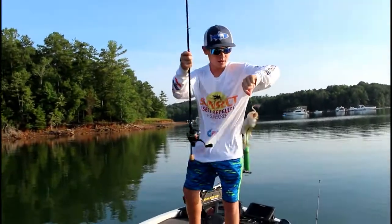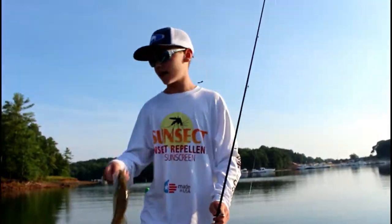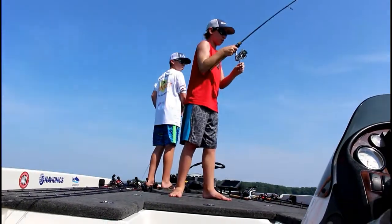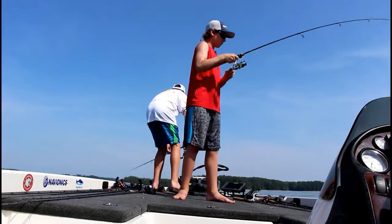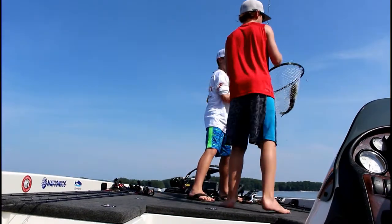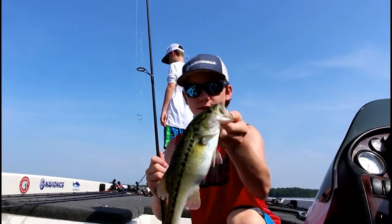First little spot on the drop shot — we started off on topwater but that bite wasn't very hot, so we moved over and figured we'd fish this drop shot. Alright guys, let that little one go. Nice one, there we go — little one. Nice fish, these fish fight so hard on these little light spinner reels, just throwing a little drop shot.